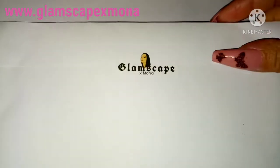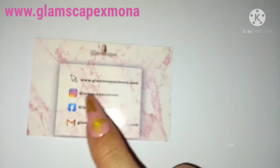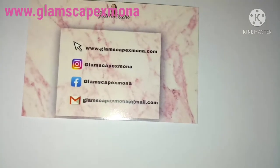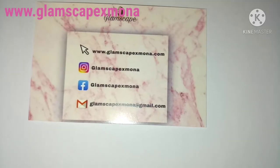Hey guys, welcome back to our channel! Today's video is just a quick one — I've got a piece of mail that came today from the lovely Glemscape owner. I'll leave her link in the description box below. She does decals, custom-made ones, and I want to open them with you on camera. First off, here's a business card with all our social media and emails — take a screenshot or check the description box below.